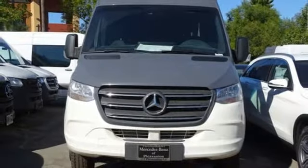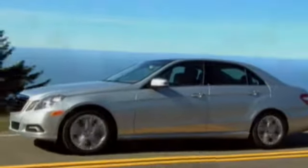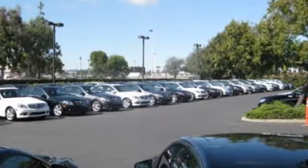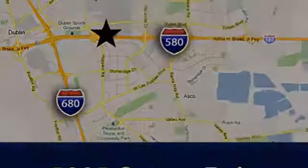You need to drive it to believe it. See it for yourself today. At Mercedes-Benz of Pleasanton, quality luxury vehicles is our business. We're convenient to the entire Bay Area at 5885 Owens Drive in Pleasanton, California.